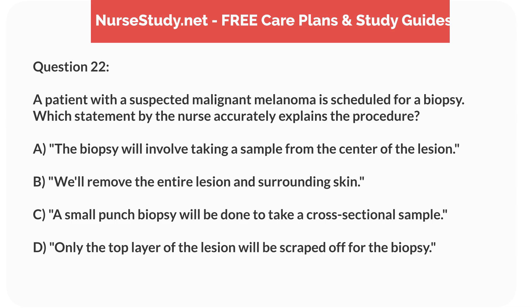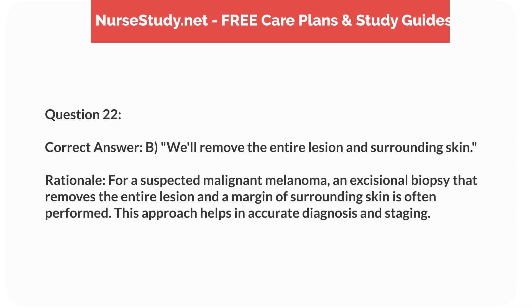Question 22. A patient with a suspected malignant melanoma is scheduled for a biopsy. Which statement by the nurse accurately explains the procedure? a. The biopsy will involve taking a sample from the center of the lesion. b. We will remove the entire lesion and surrounding skin. c. A small punch biopsy will be done to take a cross-sectional sample. d. Only the top layer of the lesion will be scraped off for the biopsy. Correct answer: b. We will remove the entire lesion and surrounding skin. Rationale: For a suspected malignant melanoma, an excisional biopsy that removes the entire lesion and a margin of surrounding skin is often performed. This approach helps in accurate diagnosis and staging.